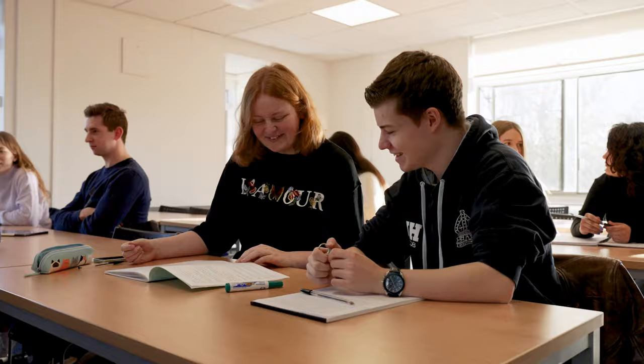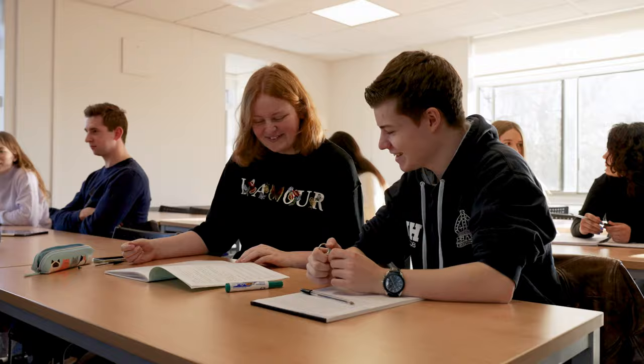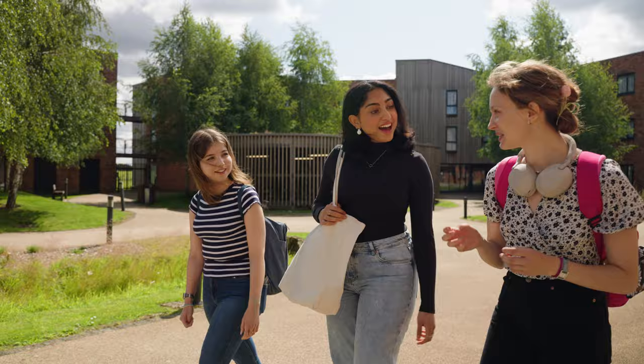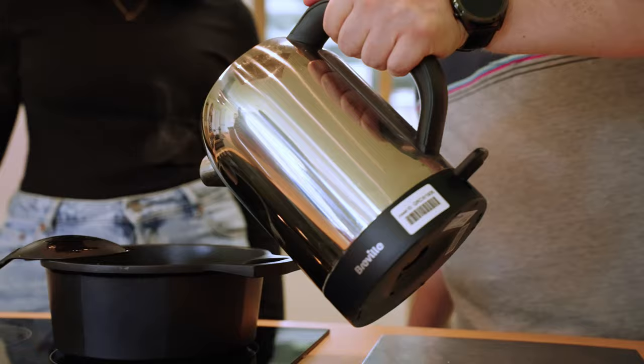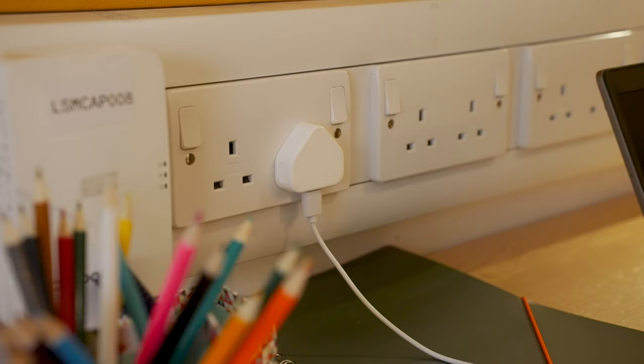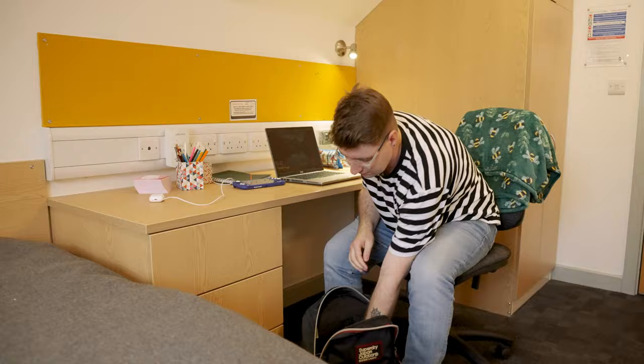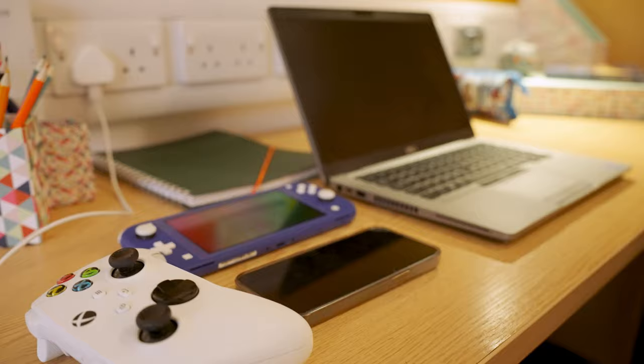One of the best things about our on-campus accommodation is that you have everything you need close by. Whether you're popping to the library, a lecture, or going for a bite to eat, you don't have far to travel. Your rent payment will also cover your bills, so you'll have less to worry about when it comes to budgeting.